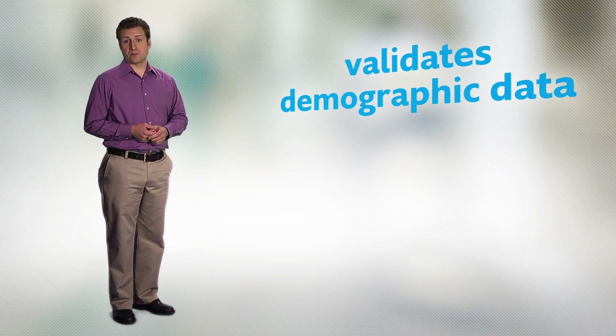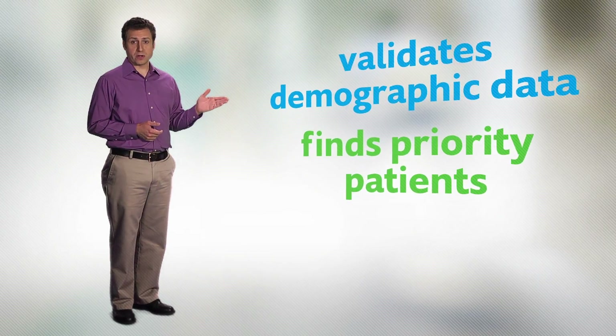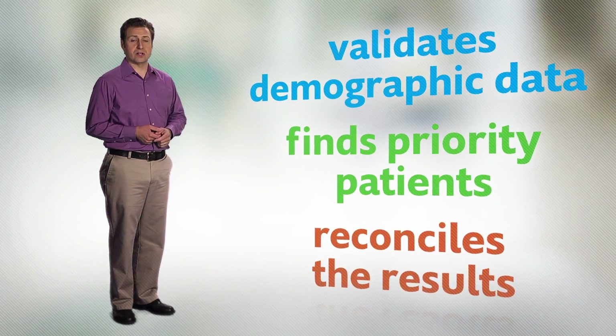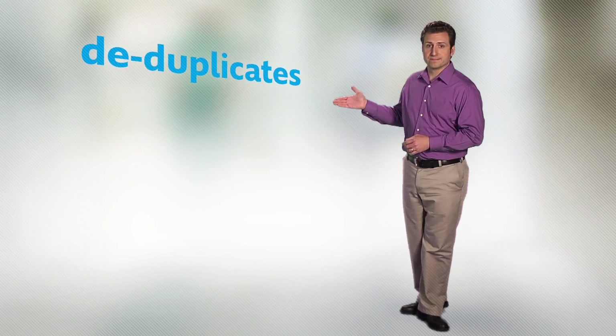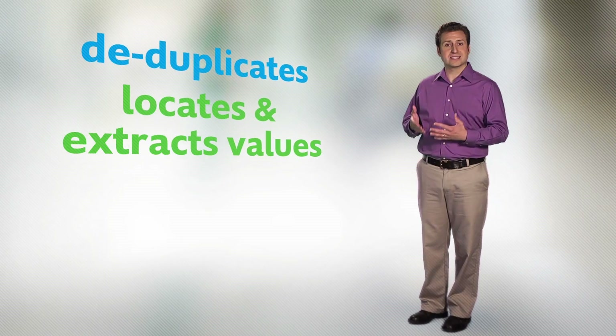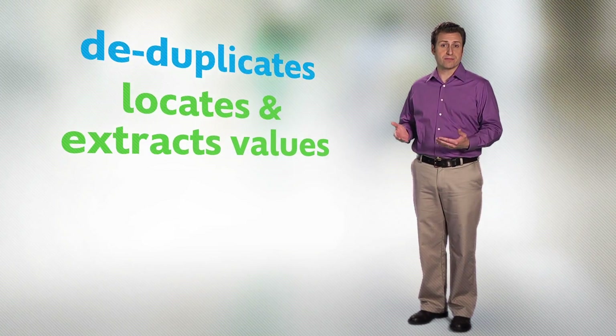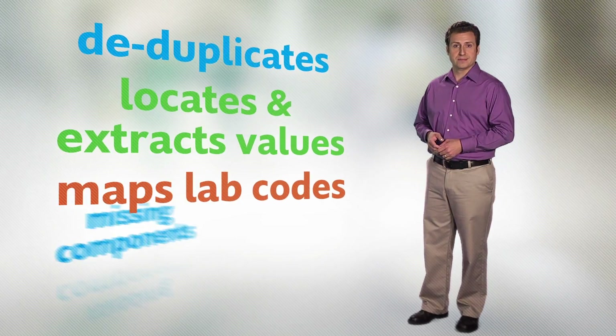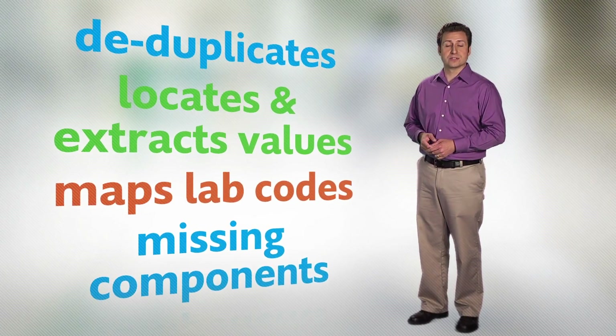Using an intelligent clinical data analysis algorithm, it validates demographic data for each order, finds priority patients and moves them up in the queue, and reconciles the results with the orders. Then it deduplicates test results, locates and extracts test values, ranges, and flags, maps reference lab test codes to your test codes, and determines if test components are missing.